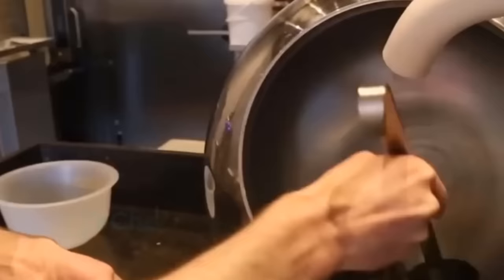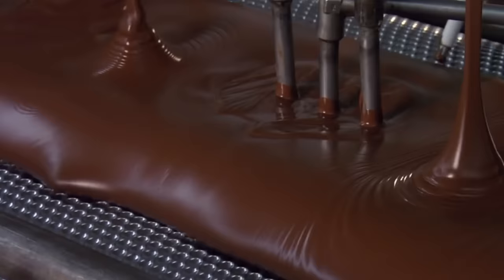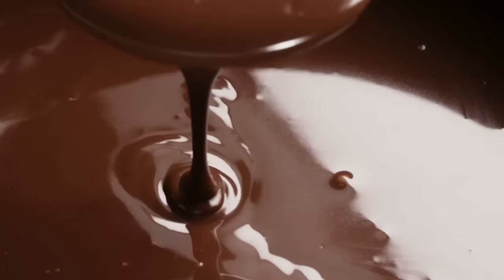Now that we've learned about the ingredients, let's take a closer look at the production process. M&M's are made in a large factory where every step is carefully controlled and monitored. The first step is molding. The chocolate centers are created by molding them into small, spherical shapes. This involves pouring liquid chocolate into small molds, which are then rotated to ensure the chocolate is evenly distributed. Once the chocolate has set, the molds are opened and the centers are removed.